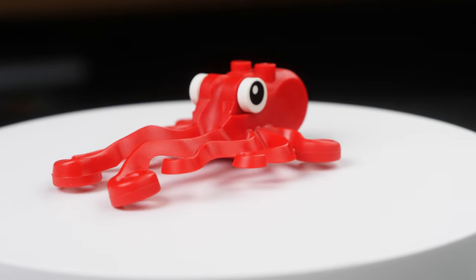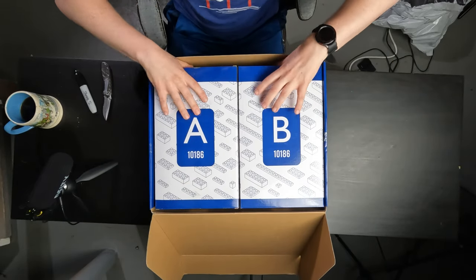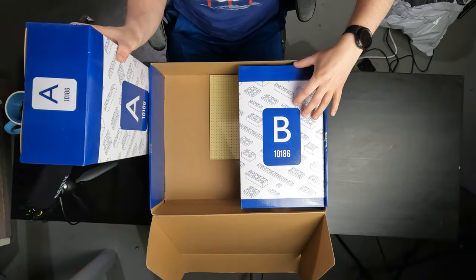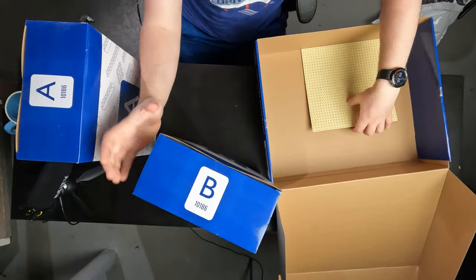If you do pick this set up, be warned that there is an A box and a B box. Ostensibly, you would start with the A box — bags one, two, and three — and then move on to box B — bags four, five, and six. But there's actually an unlabeled bag in box B that has all of the big transparent window pieces. So if you opened the boxes only in order and didn't look in box B before starting the build, you'd be very confused about where all the window pieces are, which I definitely was.